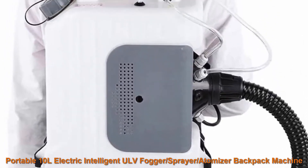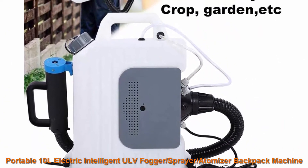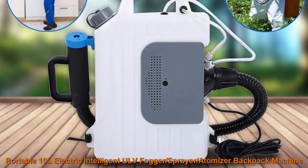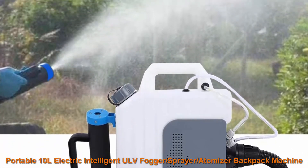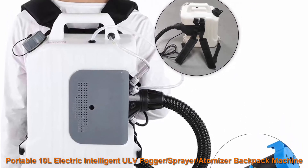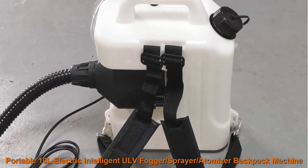Top 3: Portable 10L Electric Intelligent ULV Fogger Sprayer Atomizer Backpack Machine, 110V, ultra-low capacity, atomization distance 8-10 meters, ideal for indoor-outdoor garden yard. Wide use — ideal for backyard picnics, barbecues, outdoor parties, pool parties, hotels, shopping malls, restaurants, hospitals, schools, theaters, farms, warehouses, factories, pet and animal health centers, and other public places for disinfection. Equipped with a long flexible hose for easy spray access. The ergonomically designed handle and widened strap provide a comfortable, easy-to-carry experience.